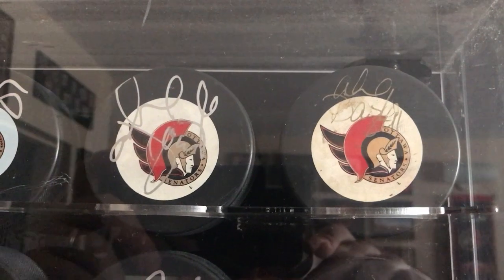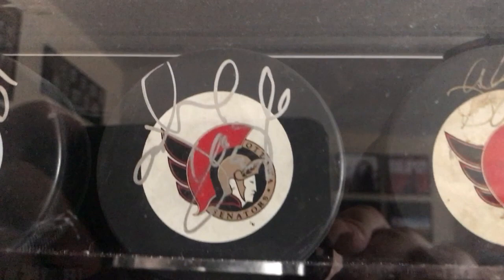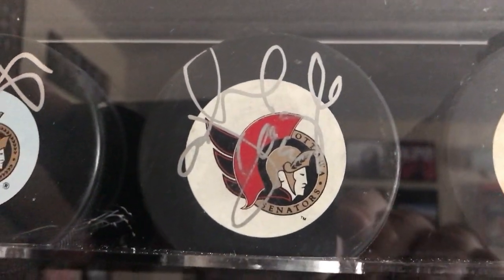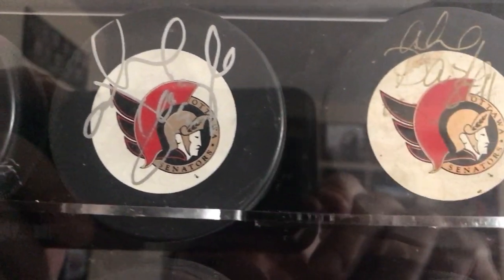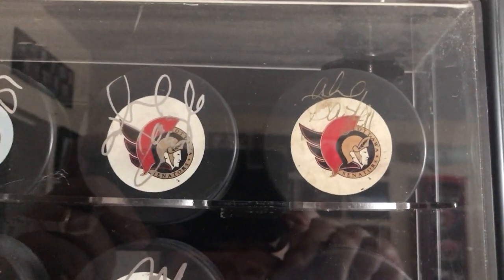I've also come into possession in my collection two autograph pucks from Alex Degg. The one on the left is a little scribbled — not the best auto. But the other one is definitely a nice, clean, nicely signed auto.